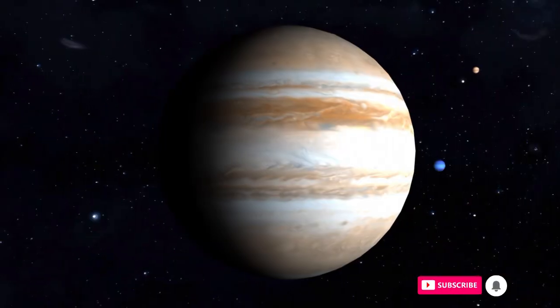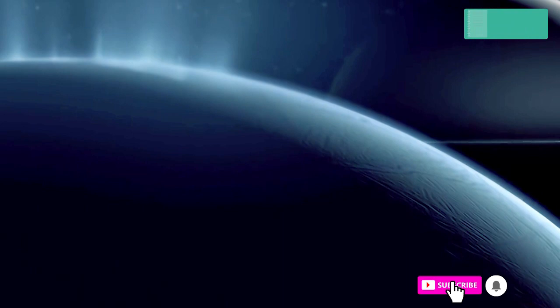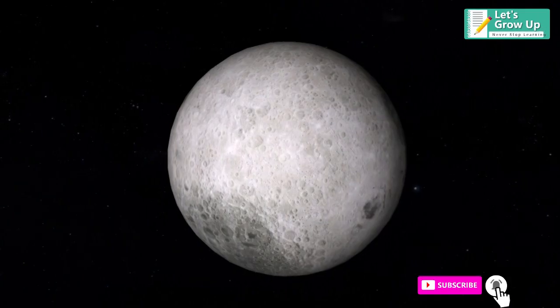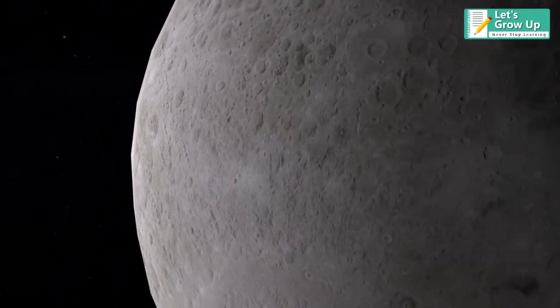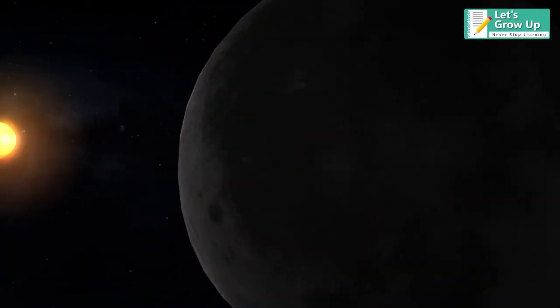Our solar system consists of more than 200 moons. Our Moon is the fifth largest in size among the others, and the second brightest celestial body in our sky.